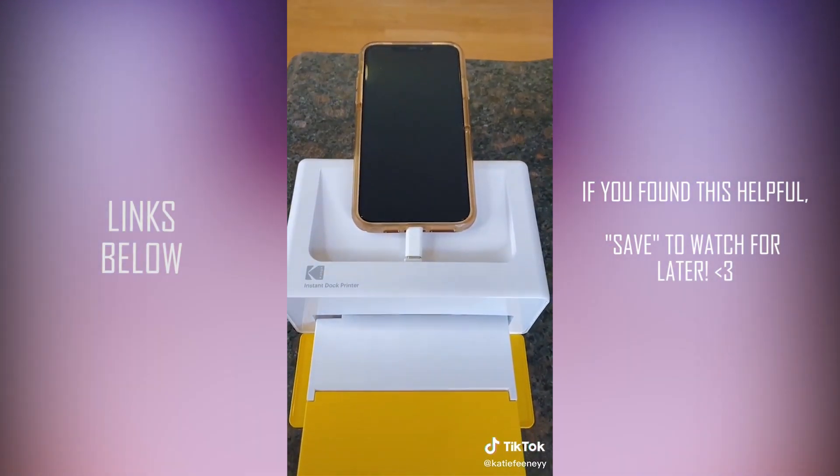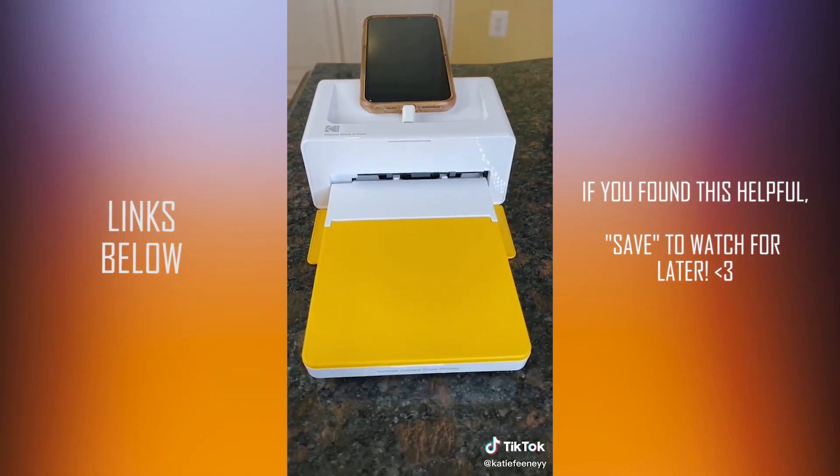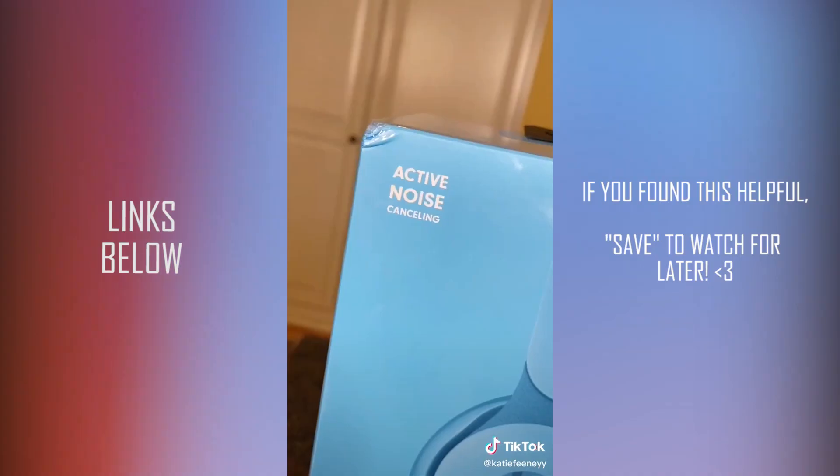It's a printer that connects to my phone so I can print out all of my favorite college photos. Since I'll be doing a lot of studying, I also got noise-canceling Beats.